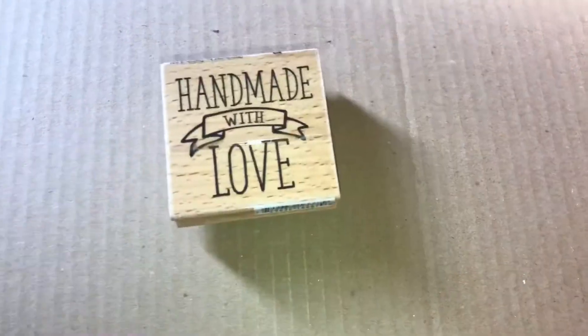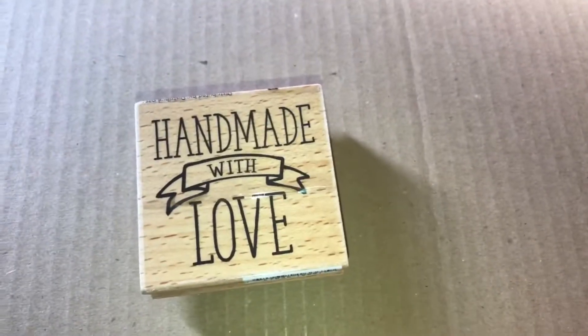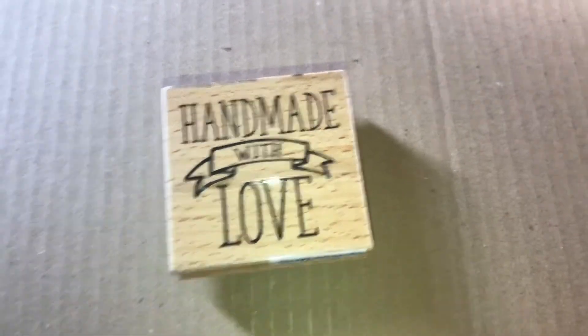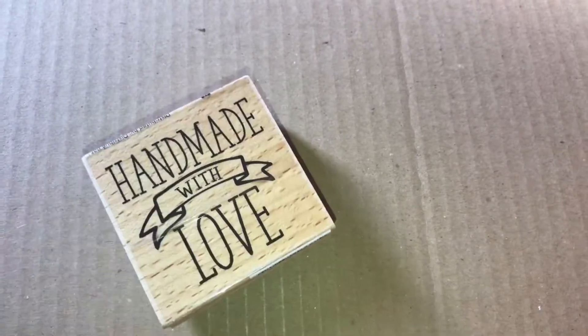Then I saw this handmade with love rubber stamp and this one was a dollar 40. I'll be using this to make my homemade cards.